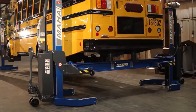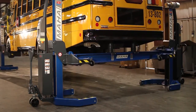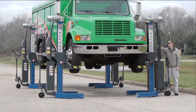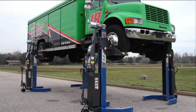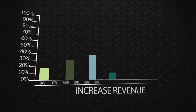No one can match our reputation for power, user-friendly operation, and mobility. The portability and flexibility of our lifts means no dedicated bay confining technicians to one work area. This increased mobility results in a faster turnaround time and improved daily work efficiency, and ultimately results in increased revenue.